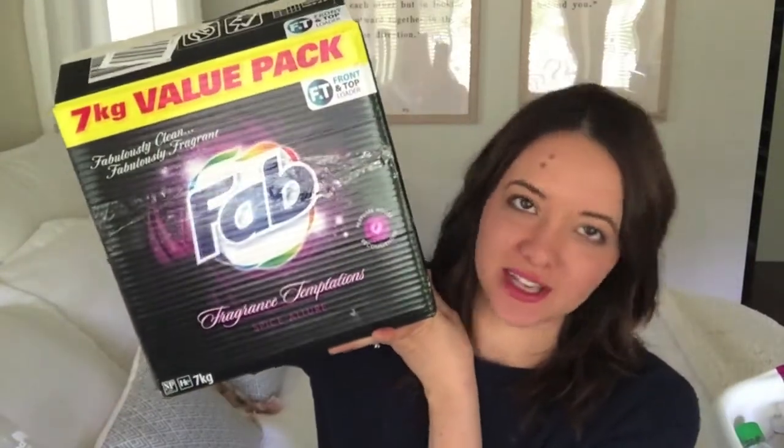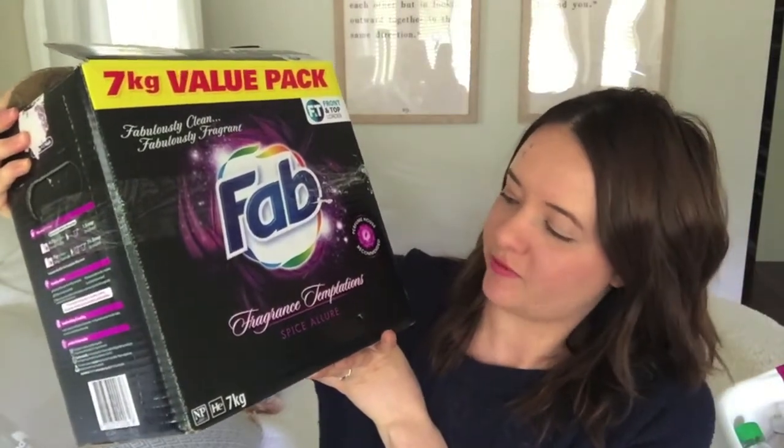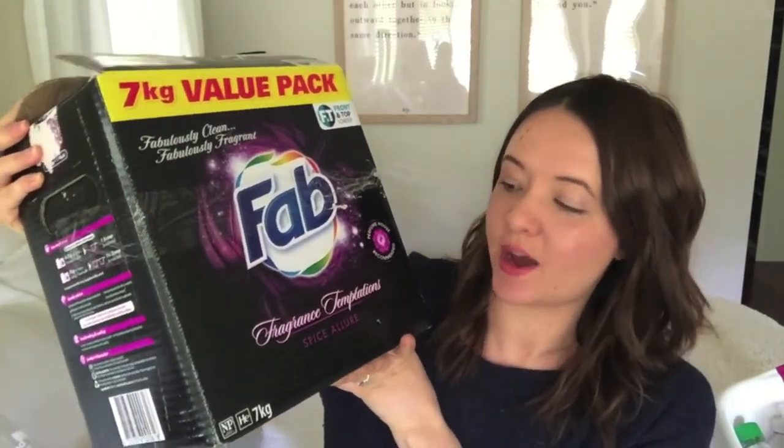For my laundry products — for about 10 years — I have been using Fab Fragrance Temptations in the Spice Allure scent. I get the Bolt Pack from Big W because it's cheaper that way. I just really like the smell of this — there's no other reason I purchased this product. It does clean my clothes quite well.